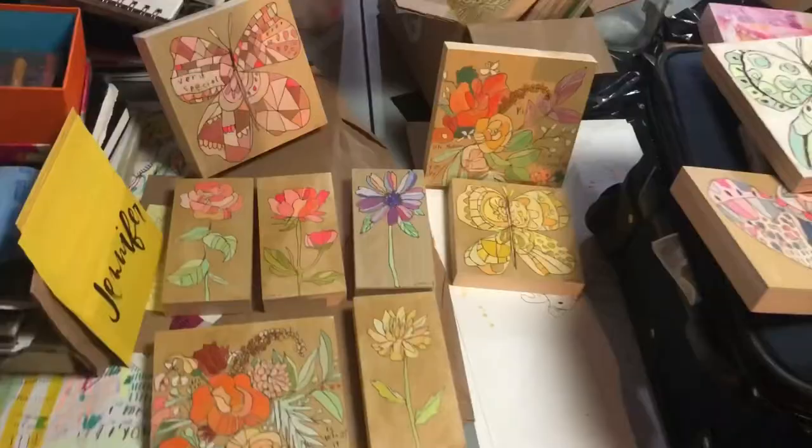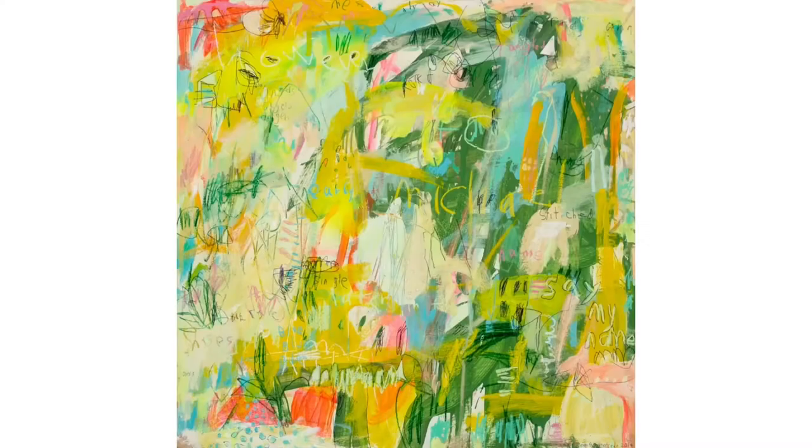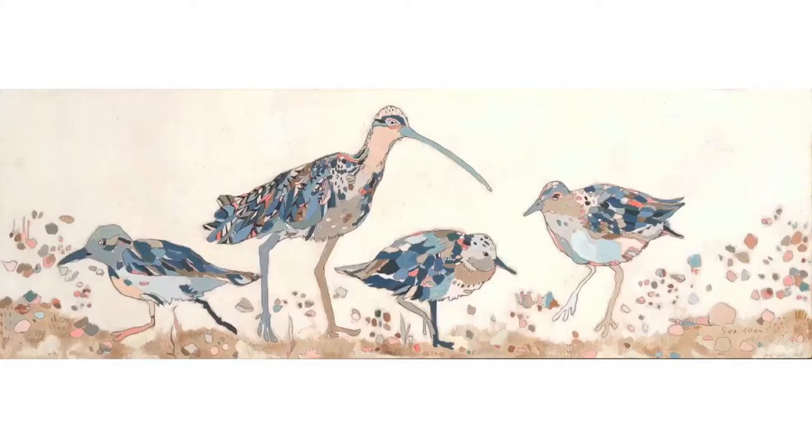I participated in Portland Open Studios 13 years ago as the 2007 scholarship recipient and I'm excited to be back for this 2020 online version.